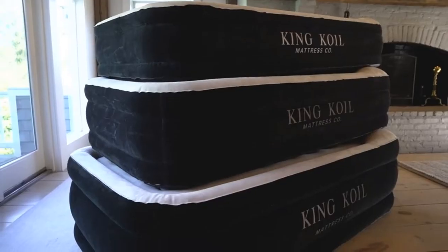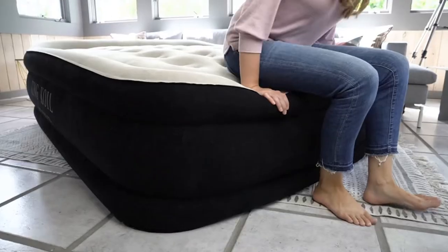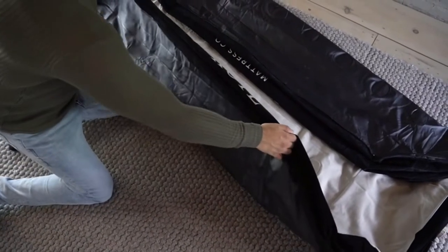Queen-sized airbed with coil beam construction and a built-in 120V/210WAC pump. Inflated dimensions: 80 x 60 x 16. Should you accidentally puncture or tear your air mattress, all King Coil air mattresses include patch kits.